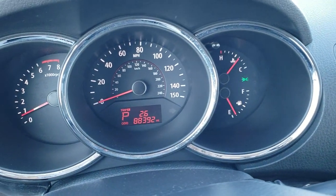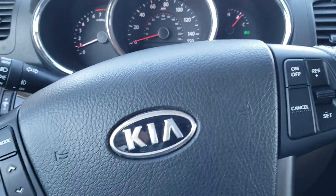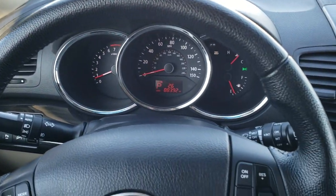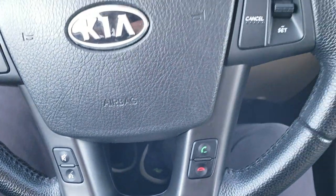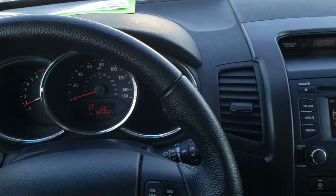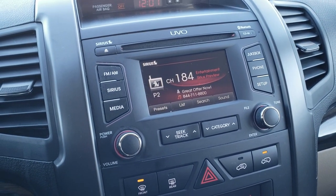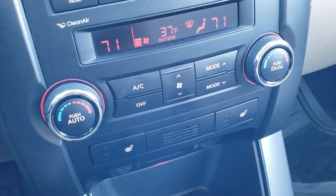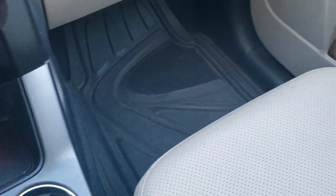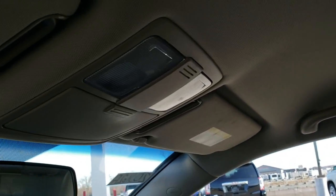Hopping inside the vehicle, this one has 88,392 miles. The instrument cluster is very nice and clean. Leather wrapped steering wheel is in really nice shape — cruise controls on the right, audio controls on the left, and Bluetooth controls on the bottom. I didn't see any rips, tears, scuffs, or major wear on the steering wheel. You get AM, FM, and Sirius XM radio. Climate controls down here, dual climate controls, and heated seat buttons. Automatic transmission. The passenger seat and floor mats are in excellent shape, and the headliner is in nice shape with map lights up there.